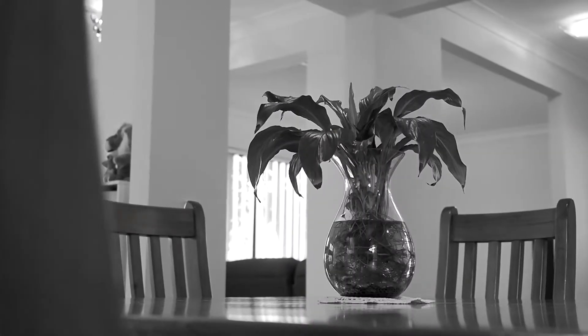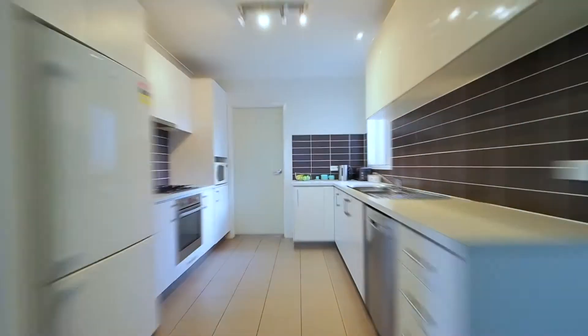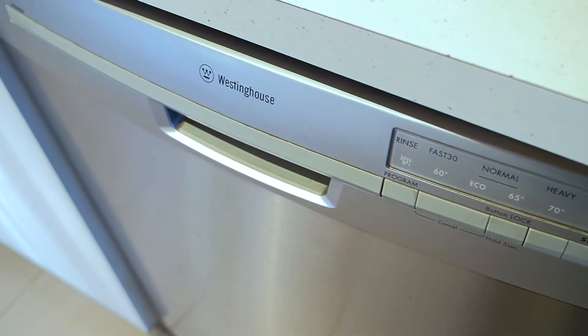Firstly you've got your lounge room, then there's that separate area for the kids to play in. Then as we walk through you've got your dining slash family room. And then we've got the beautiful kitchen — gas cooking, plenty of overhead cupboard space and it comes with a dishwasher.